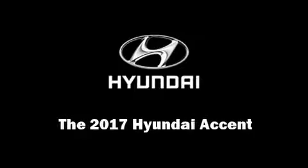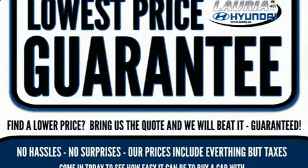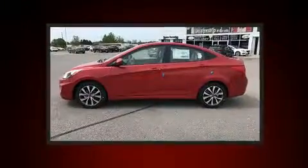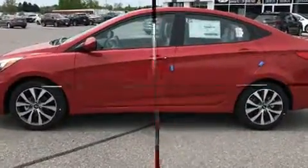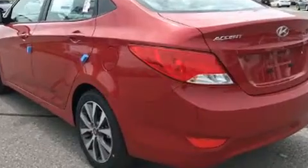Discerning drivers will appreciate the 2017 Hyundai Accent. This four-door, five-passenger sedan is ready to drive off the showroom floor. It features an automatic transmission, front-wheel drive, and an efficient four-cylinder engine.